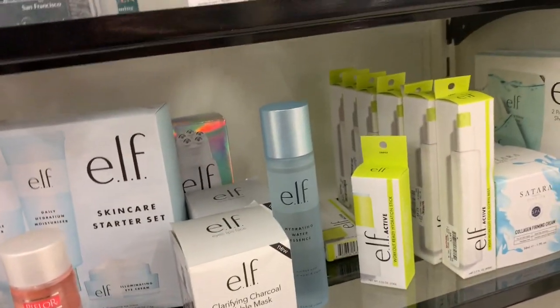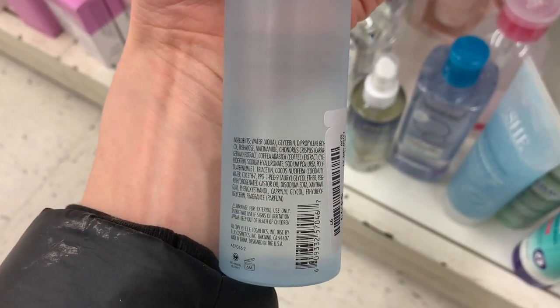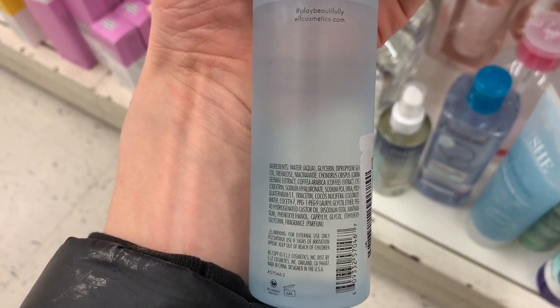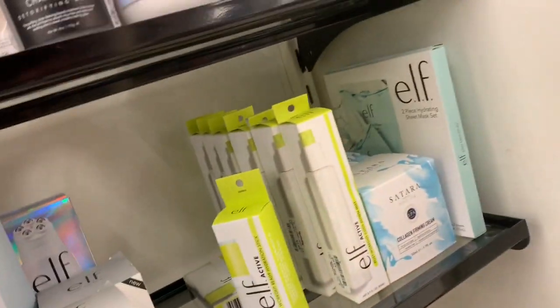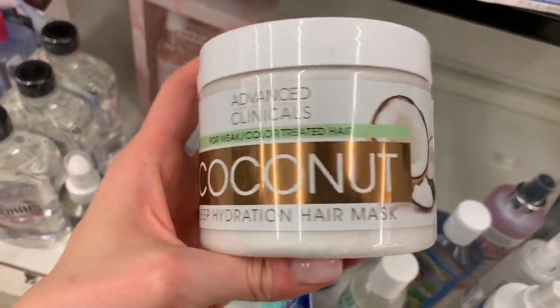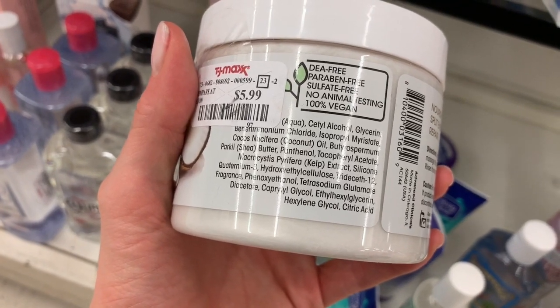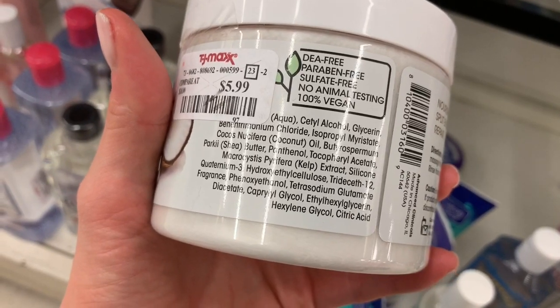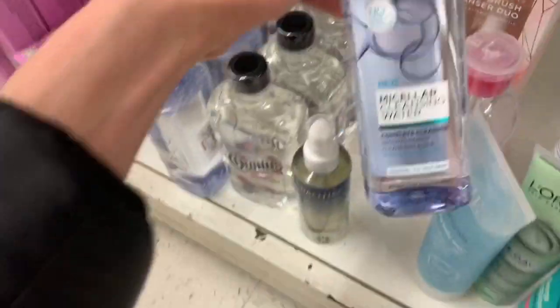They do have ELF skincare products — for those of you interested in trying ELF, definitely check out TJ Maxx. I personally don't recommend it because it has fragrance, but the ingredients are pretty limited for the majority of their products. This one probably has like 15 ingredients — it has niacinamide near the top, so it could be good if fragrance doesn't bother you. They've got a few other products here. This one is pretty much just coconut oil with shea butter and kelp extract — that could be really hydrating. That one's actually a hair mask, not for the skin. As for Clean & Clear, don't buy that.